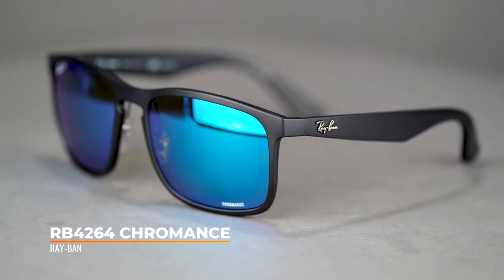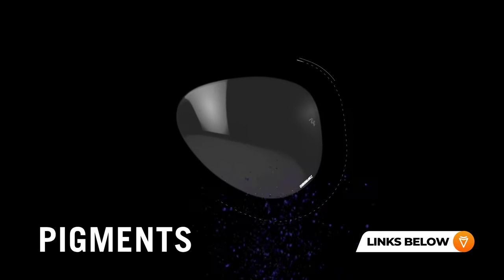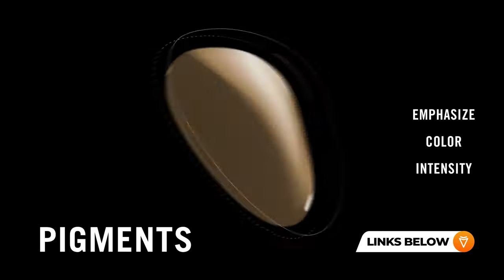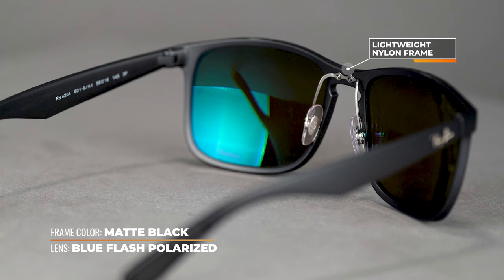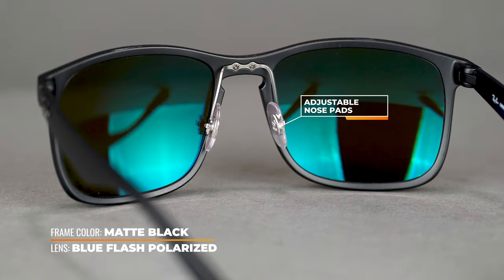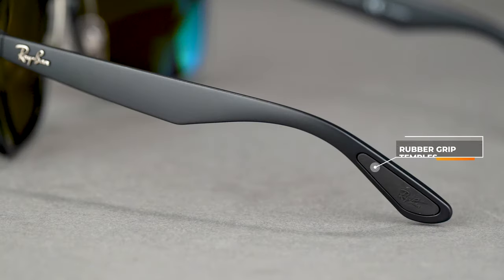Another great frame for outdoors is going to be the RB4264 Chromance. These ones are one of my favorites. They come with the Chromance lenses — I'll put a link in the description below so you can take a look. They are nylon frames, so super lightweight. You can tell right off the bat that these are going to be great for all-day wear. They have adjustable nose pads, not typically found on nylon frames — I love that about these. They also come with a rubber temple tip on the inside, so they're not going to move around while you're out hiking or just out and about. They have an SFW of 141, so a men's large to extra large. The lenses do come polarized, so certain sports are not going to be great for them, such as mountain biking.